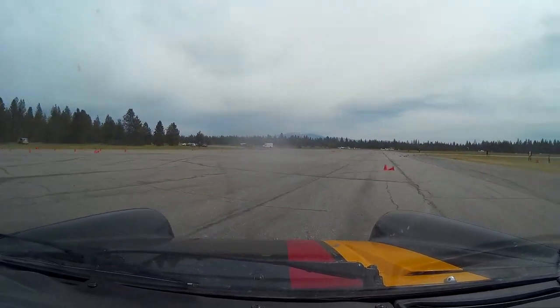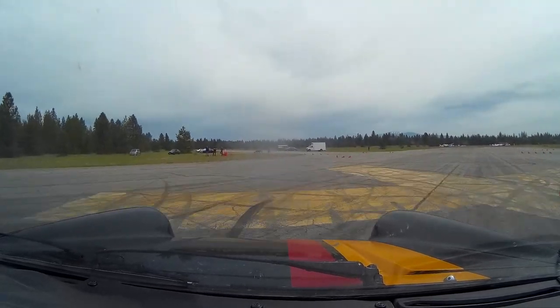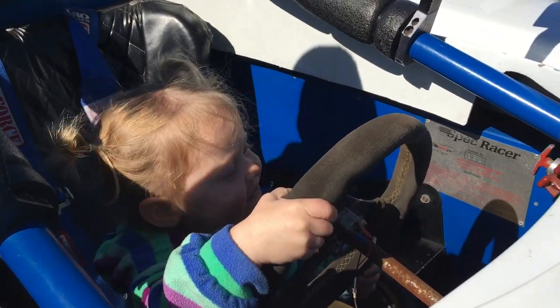I've run decent performance vehicles before, but I've never run a pure race car. I've never had to deal with tires and brakes needing to warm up. I'm expecting it to be brutal and rough and possibly a little scary.